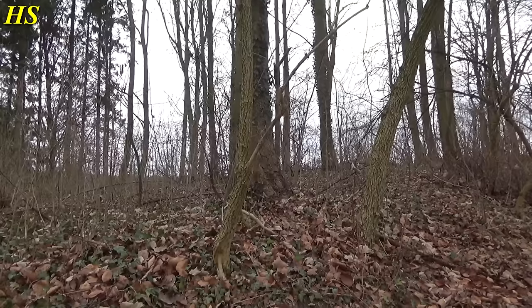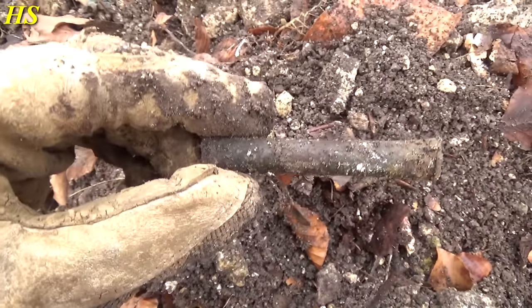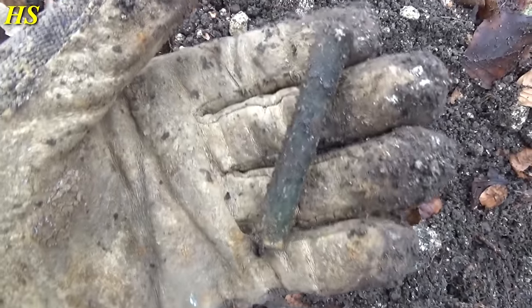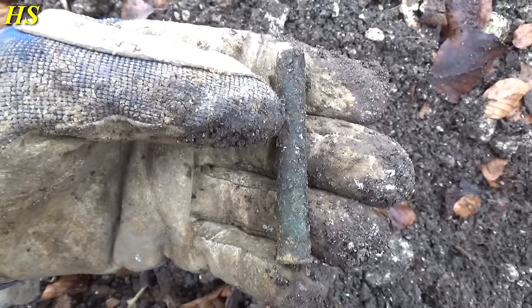The first find of the day is this very strange cartridge. I've never found one like this before. It's very long. I really don't know what kind of cartridge this is — very strange, and it looks very old.